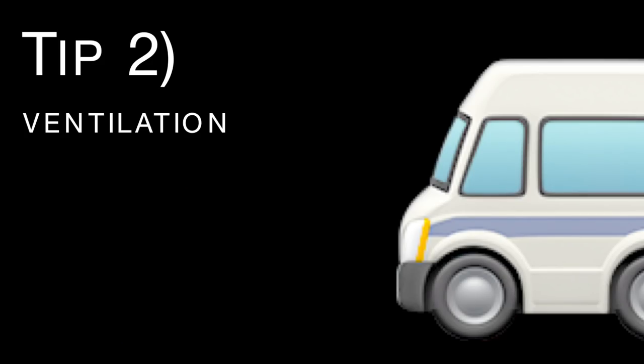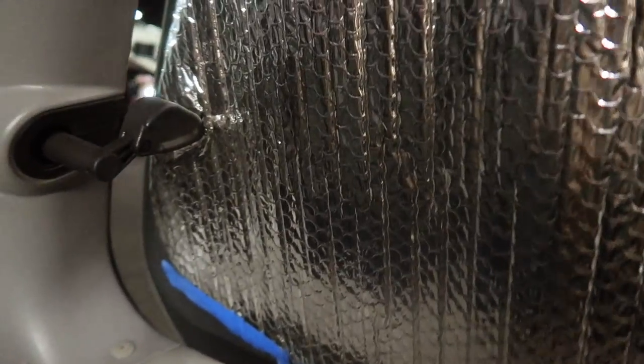Tip number two: ventilation. You're going to want to crack windows. If you have a sunroof, open your sunroof as much as you can to allow ventilation. The minivan that I live in has these back windows that open, which provides a great amount of ventilation on both sides. I also have a sunroof that's kind of cracked open because it doesn't open all the way anymore, and some nights I will also crack my front windows. Ventilation — very important.